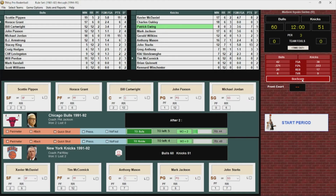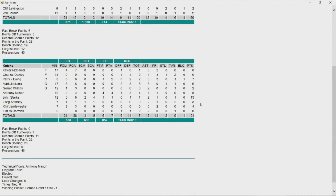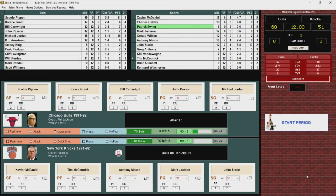At the half, 60-51. Jordan has 15 points, 7 of 11 from the floor. Pippen with 11 points, seven rebounds and five assists — on his way to a possible triple-double. For the Knicks, John Starks has been the man with 13 points. Ewing in foul trouble, only played eight minutes in the first half for seven points. A high-scoring second quarter, 35-31 Bulls, leading by nine at the half. A big second half coming up for the Knicks.